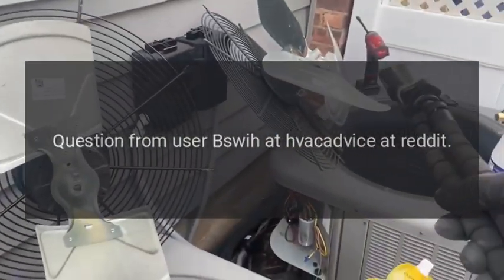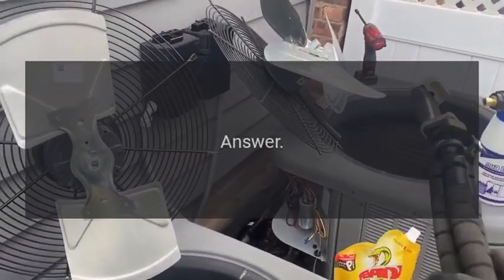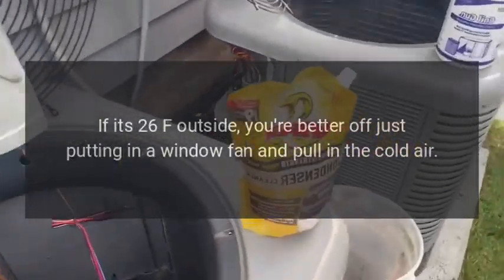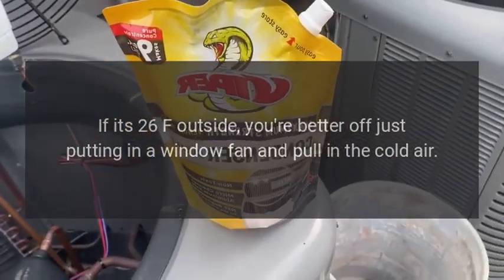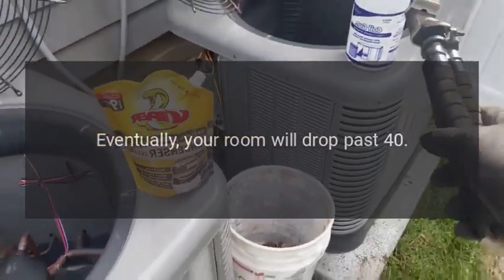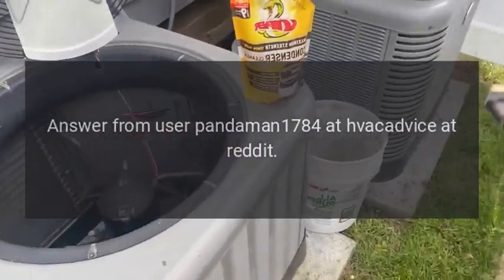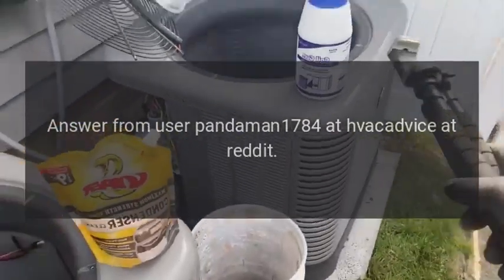Question from user Biswa at HVAC Advice on Reddit. Answer: If it's 26°F outside, you're better off just putting in a window fan and pulling in the cold air. Eventually your room will drop past 40. Answer from user Pandaman1784 at HVAC Advice on Reddit.